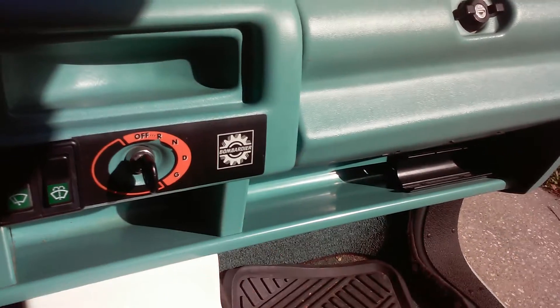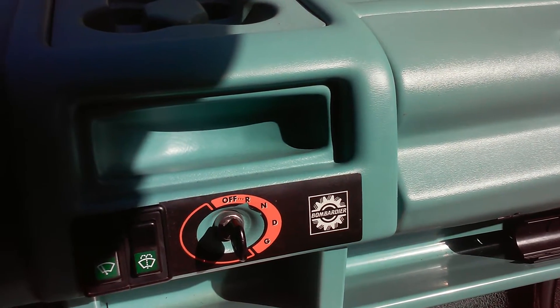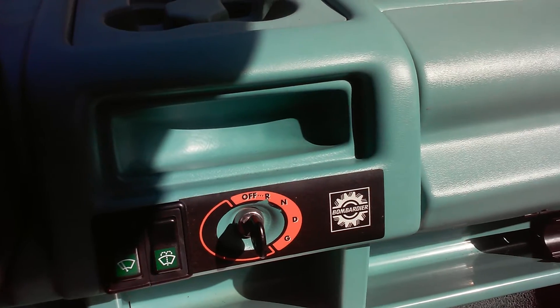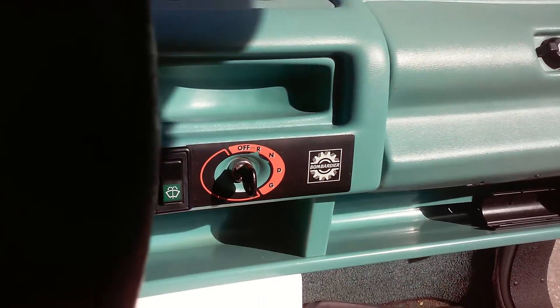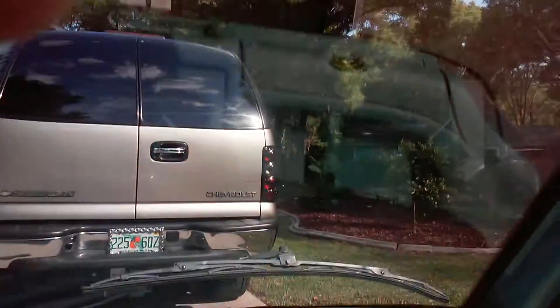As you all know, R means reverse, N means neutral, and G means drive. If you're wondering whether G means gas, you're wrong — G means golf cart mode. It's designed to go up to 15 miles per hour in golf cart mode. And you can see here, it has a sunroof in it.